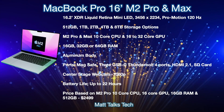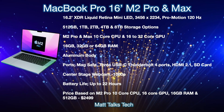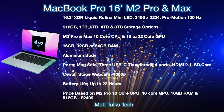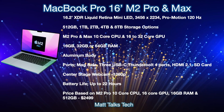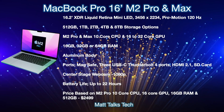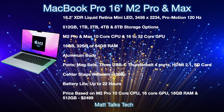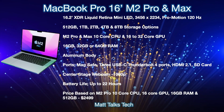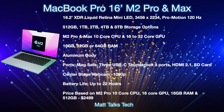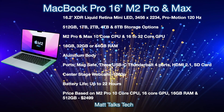Moving on to the 16-inch MacBook Pro with M2 Pro and M2 Max: it will come with a 16.2-inch XDR Liquid Retina mini-LED display with a resolution of 3456 by 2234 and ProMotion up to 120Hz. Storage options will be the same — 512GB up to 8TB. The CPU starts at 10 cores, with GPU options of 16, 24, or 32 cores depending on whether you choose M2 Pro or M2 Max. RAM options are 16, 32, or 64GB.